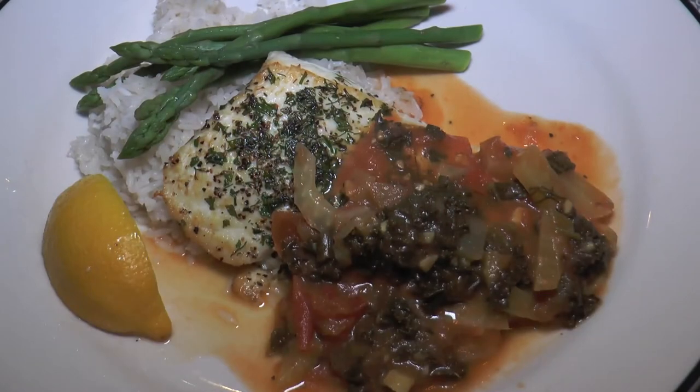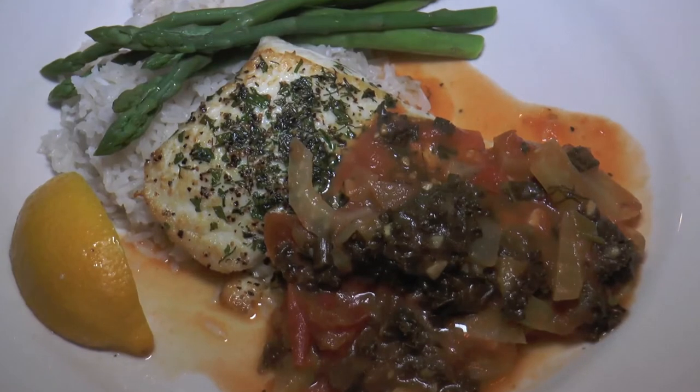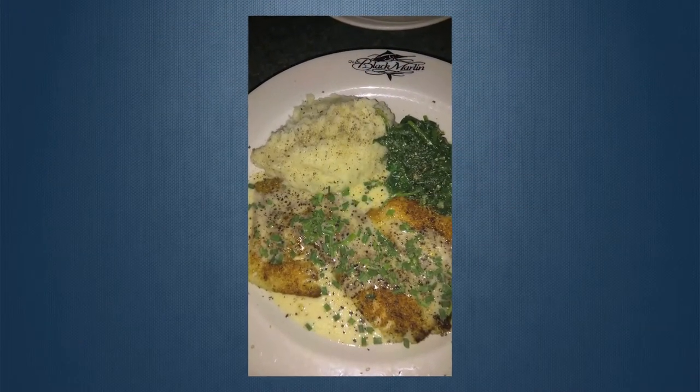And what's your favorite dish? Anything I do on special, because I like to change it up and do something different every week. I think I like the halibut this week, the lamb, and the yellowtail snapper — that's probably the best seller we have here.